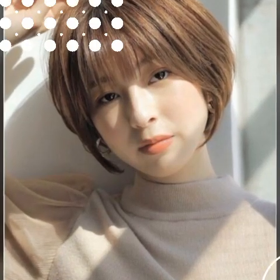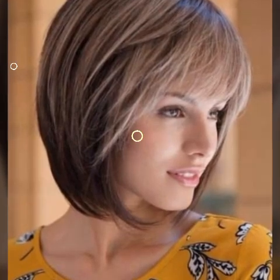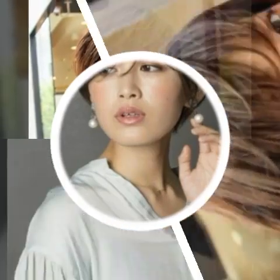A pixie haircut is a very short hairstyle that typically involves cutting the hair very close to the head, with longer sections left on top. The hair on the back and sides is usually cut to a length of about a quarter inch or shorter, while the hair on top is left longer, usually about 2-4 inches in length. The length of the top section can vary depending on the desired look and the individual's hair type and texture. To style a pixie cut, you can use a small amount of styling product, such as wax or pomade, to add texture and definition to the hair.